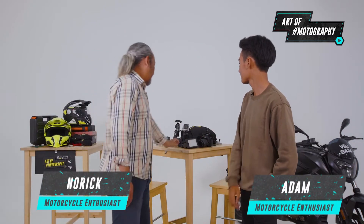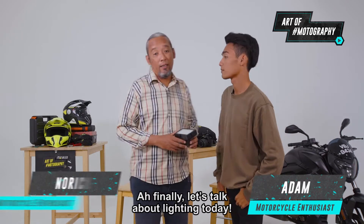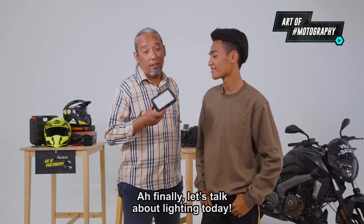Near right here. Finally. Let's talk about lighting today.